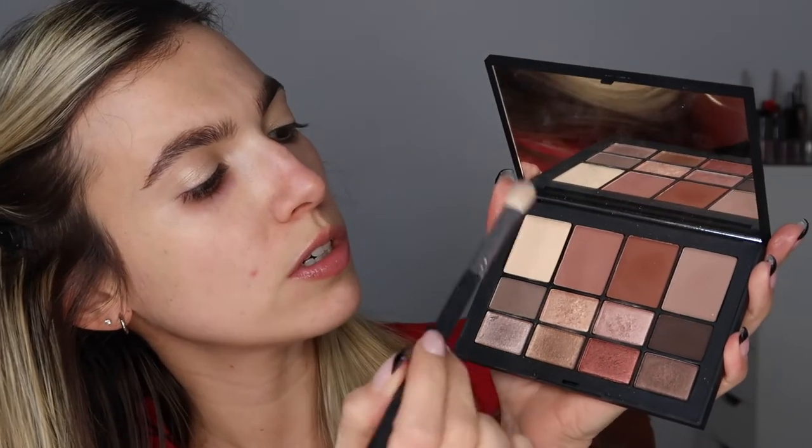I'm going to hop into my Natasha Denona number nine and grab this champagne-ish shimmer. I'm going to take that on a flat brush and put it all over the lid to set that concealer. As always with recreations they don't look exactly the same but I want it to definitely resemble it. I'm bringing that into the inner corner to brighten up the whole lid. Then I'm going into my NARS palette, hopping into this Coulton Brown on a flat fluffy brush and running it into the crease, swooping it up to bring a little bit of a cat eye.